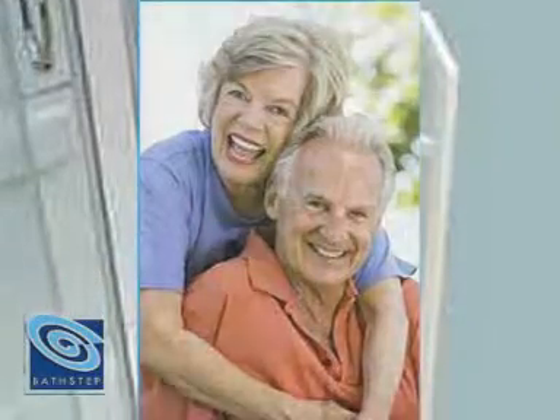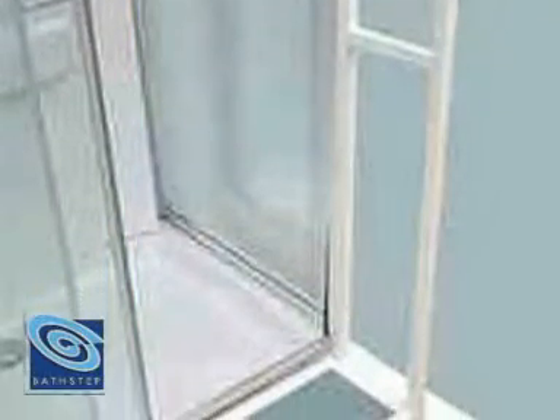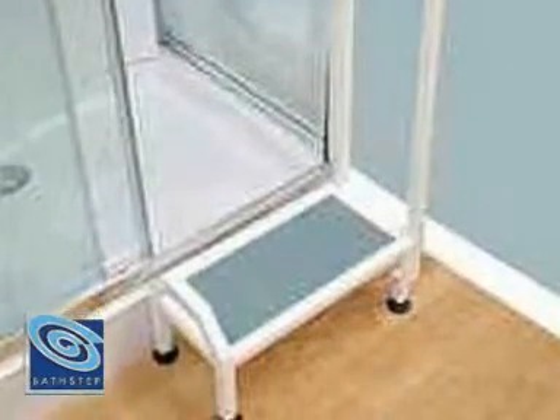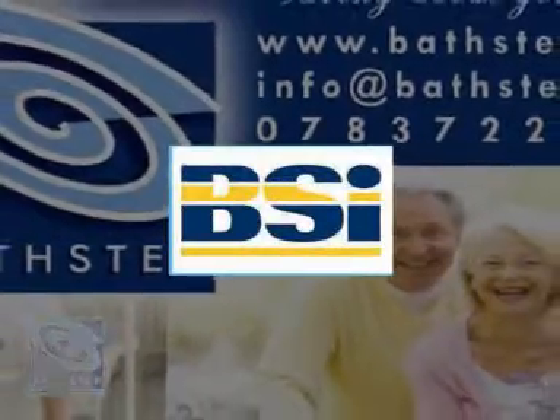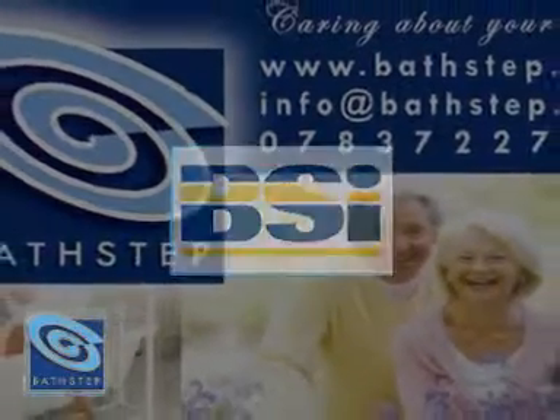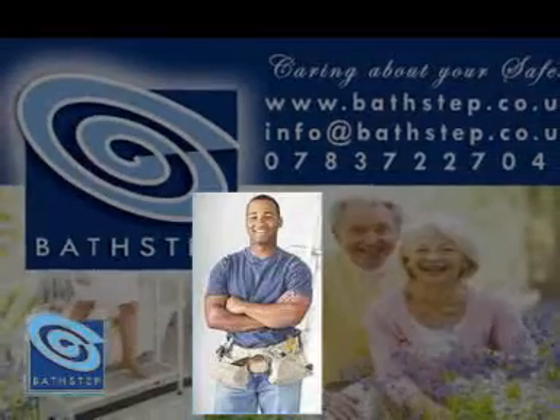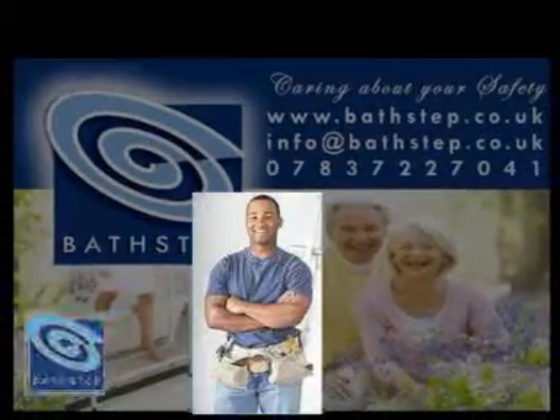The revolutionary bath step and shower step is available — visit our website. This product has been BSI approved and tested. Our team awaits to help and assist you with any enquiries, so visit the website today.